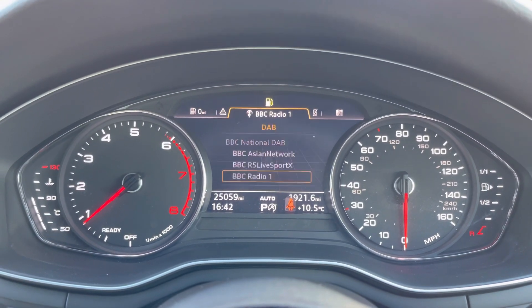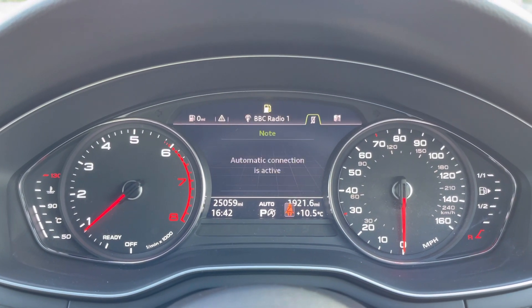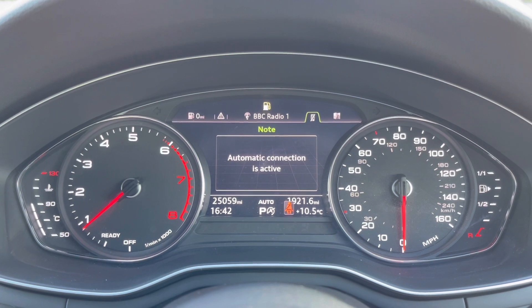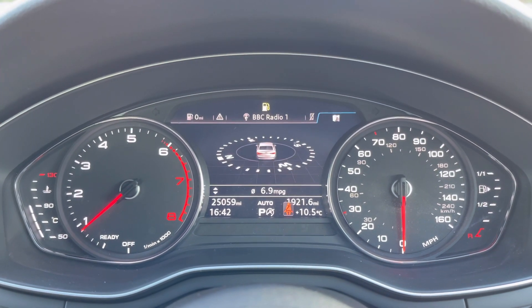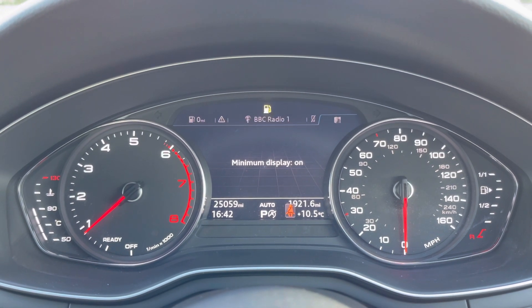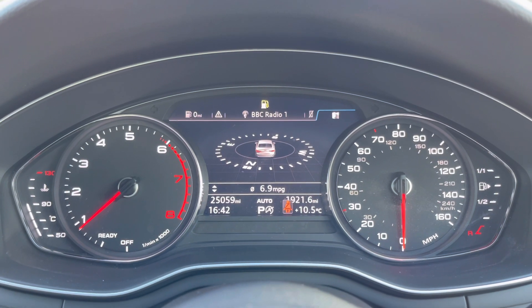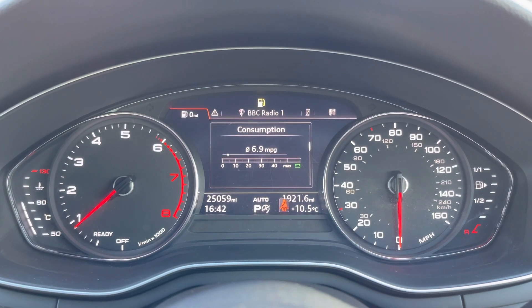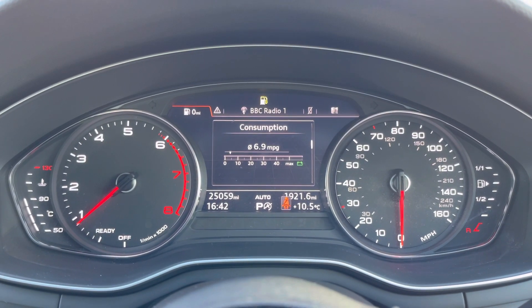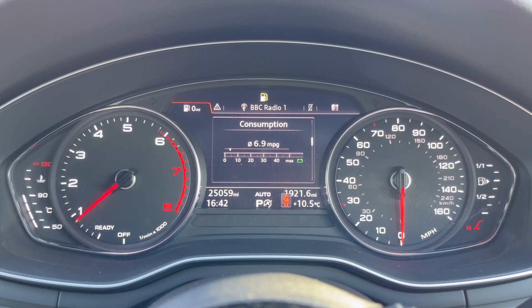There's also DAB digital radio so you can listen to your favourite radio stations, telephone equipment for making hands-free calls, as well as navigation. You can also toggle the reduced display view. This model has done 25,059 miles and was registered on the 15th of May 2019, so its warranty is still valid until the 15th of May 2022.